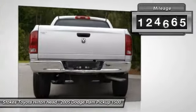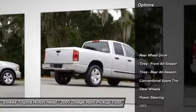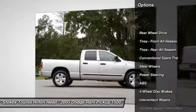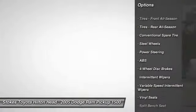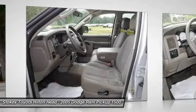This vehicle has less than 125,000 miles. Here are some of this vehicle's great options: anti-lock braking system, air conditioning, power steering, adjustable steering wheel, driver airbag, and four-wheel disc brakes.